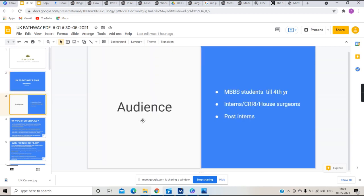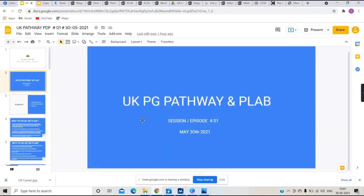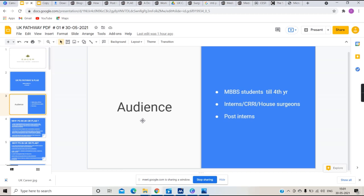The focus here is for students up to fourth year, current interns, and post-interns. I am Raza Shahabuddin Gauri, a current intern at JLNMC Bhagalpur, Bihar.